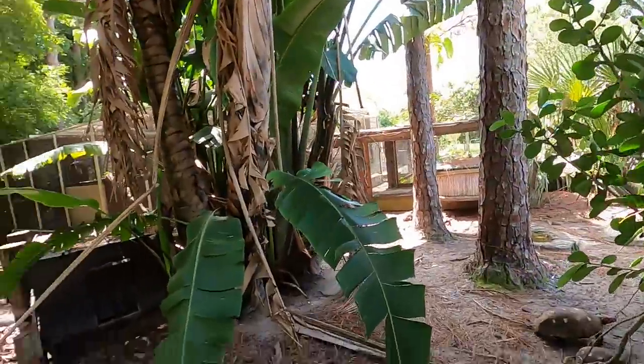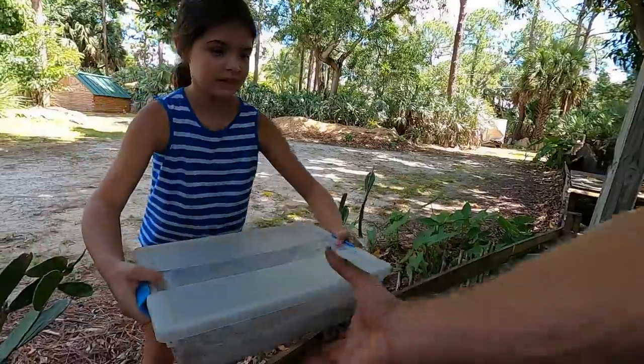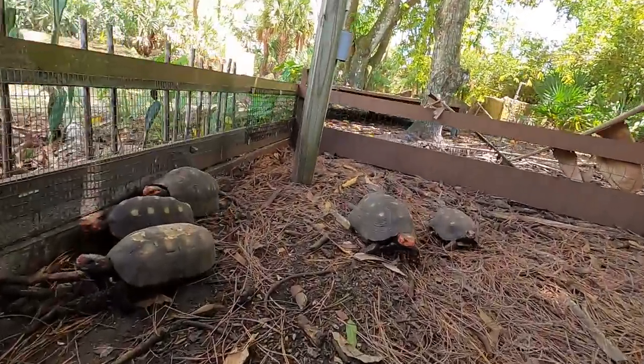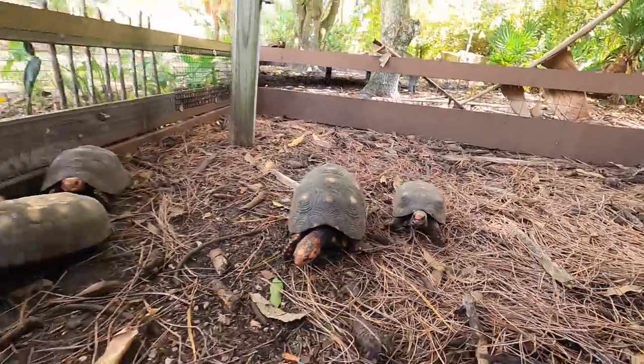Look at all these guys already out and about. The cool thing about the cherry heads is these guys are super friendly tortoises.